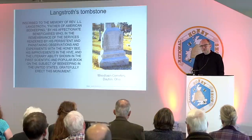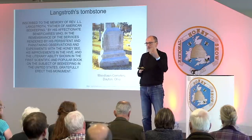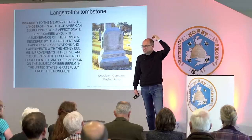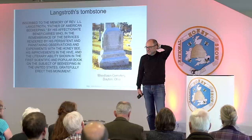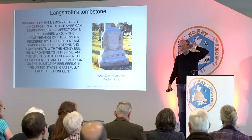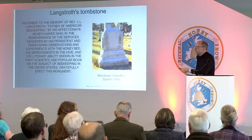Of course, the hive alone isn't enough to give us the beekeeping we have today. There are a number of really important other developments. What were those big developments? The audience offers: queen excluder, foundation, escapes, swarm control, honey extractor, smoker. Three that I've listed: comb foundation, the honey extractor, and the smoker.